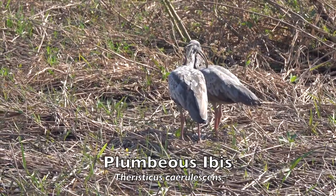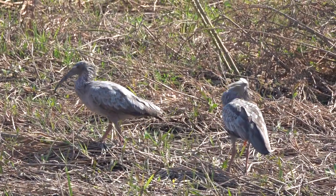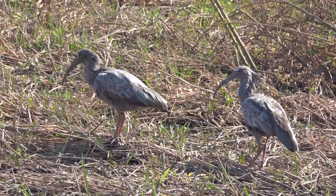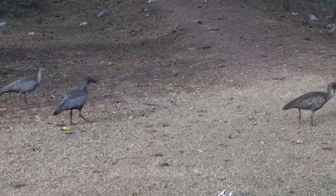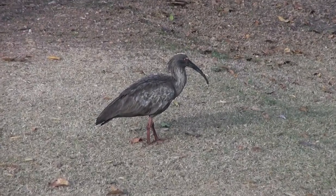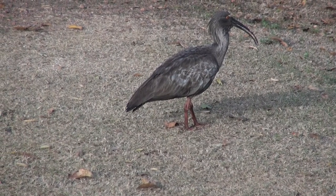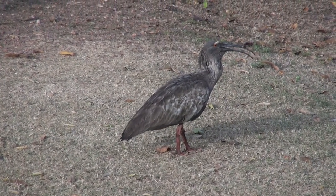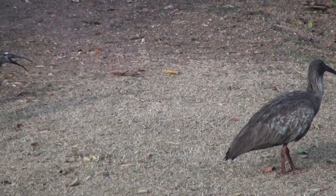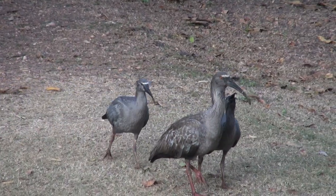The Plumbeous ibis is a distinctive stocky ibis of the South American pampas. Adults are uniform dark blue-gray with a bushy crest, a white forehead, red legs, a reddish eye, and a long, decurved gray bill. This species is found in open, grassy habitats — both dry and wet — from Bolivia and central Brazil south to northern Argentina and Uruguay. Singles or pairs forage for insects and mollusks by probing mud with their bills. Pairs of this species are also solitary nesters, building a platform of twigs in a tree near water. It seems these youngsters are especially intent on getting a meal from the parent.